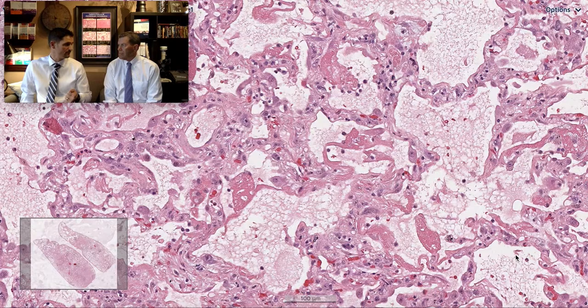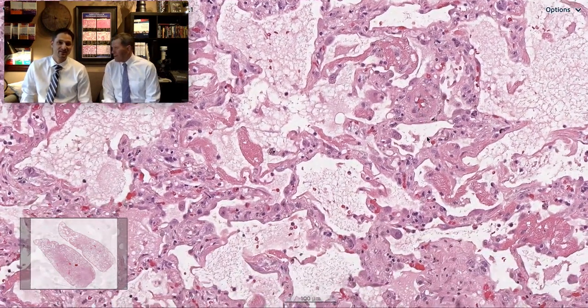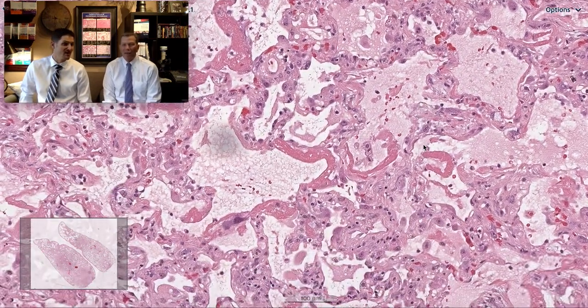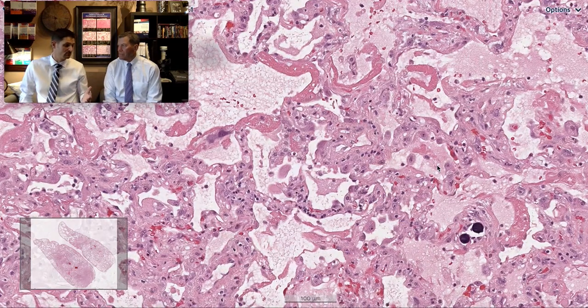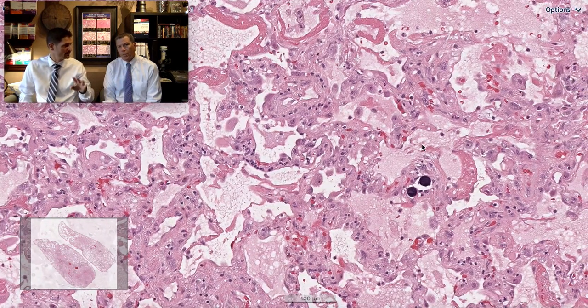I is for infection — arguably the most important category, because the main clinical question is whether it's an infection or one of the other causes. If it's infection, clinicians avoid immune suppression and treat the infection; for anything else, they'll use steroids or immune modulation. Look for granulomas, viral cytopathic effect, necrosis, and abundant neutrophils. In an immunocompetent patient, the absence of all four moves infection from the top to the bottom of the differential.